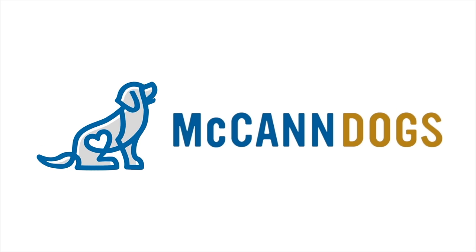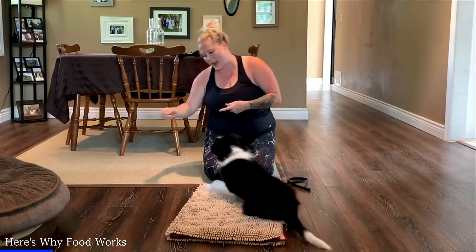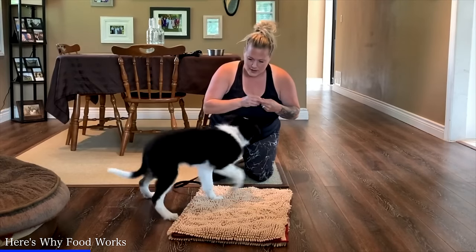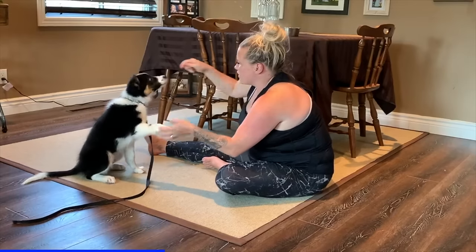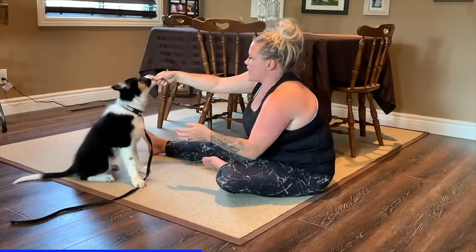I'm Cale McCann and welcome back to McCann Dogs. Let's talk about why food is such a great resource when training puppies. Puppies generally like food, so we use it to get them interested in working for us and to help them learn that listening is fun. We need something that can compete against all the natural distractions around us, so we use a lot of food early in training. But there comes a point when we want to move away from it, so puppies aren't looking in our hands to decide whether they'll listen.